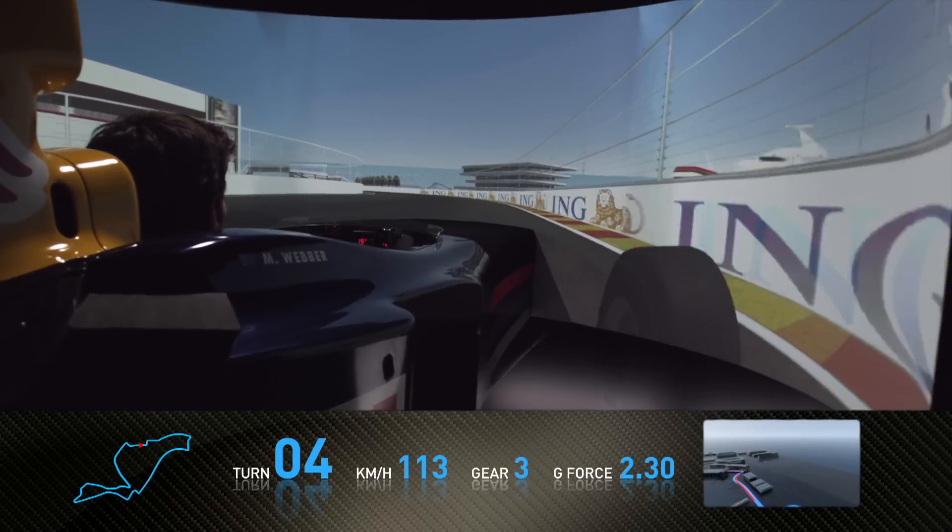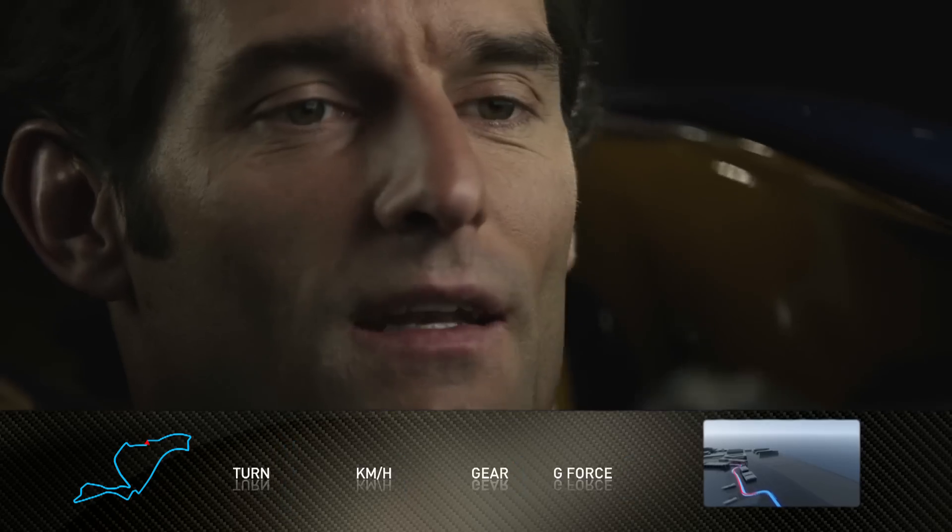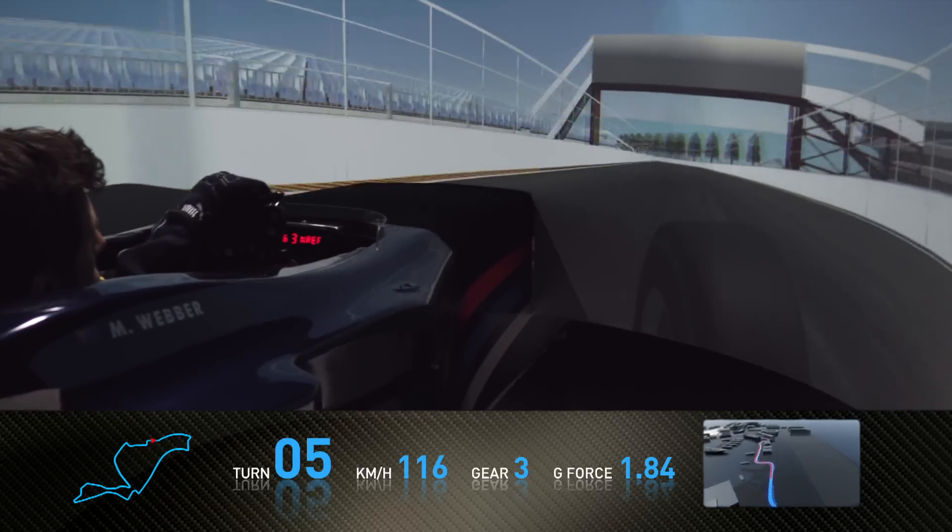Arrive very, very quickly into the next chicane, using a bit more curbing here — slightly different chicane to the first one. You need to get a nice, clean exit here.